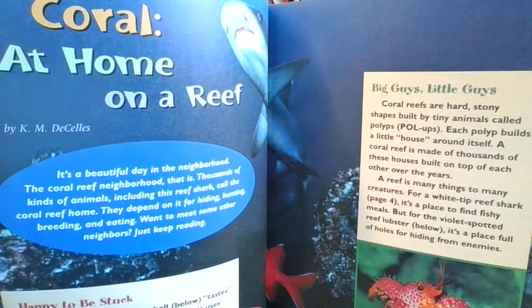Here we go. It's a beautiful day in the neighborhood — the coral reef neighborhood, that is. Thousands of kinds of animals, including this reef shark, call coral reef home. They depend on it for hiding, hunting, breeding, and eating. Want to meet some other neighbors? Just keep on reading.